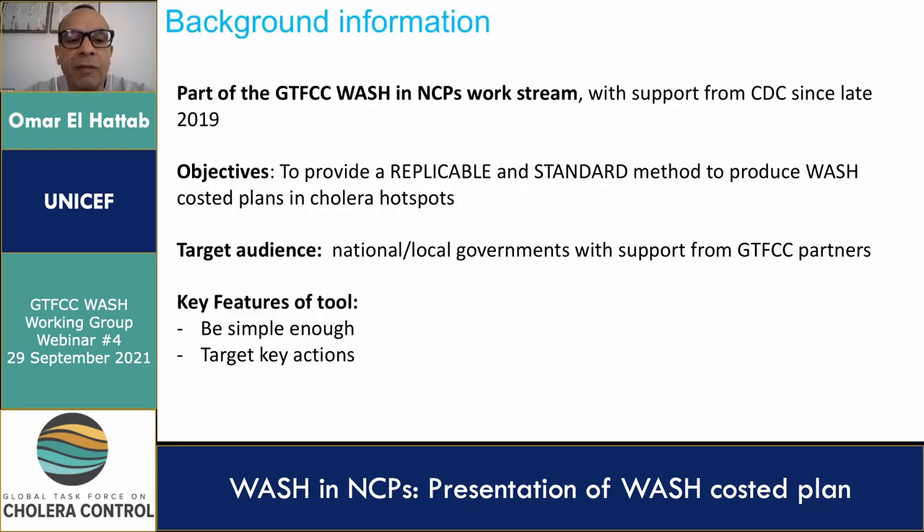This presentation is about the development of the methodology for WASH action plans in cholera hotspots. You may recall we presented earlier on that, and the purpose of this presentation is to update you on progress.